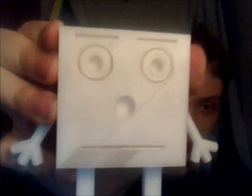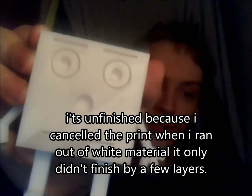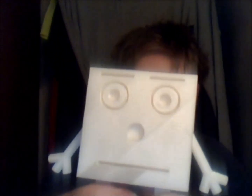Get closer to the camera so you can see his face. I 3D printed this — you can tell it's unfinished because it ran out of white material while it was printing. It's also printed solid because the white material that came with the 3D printer was very translucent, so with any infill it would have looked very unprofessional because you'd be able to see the infill.